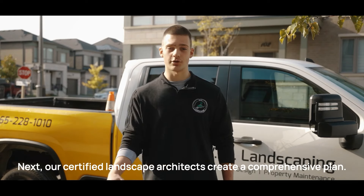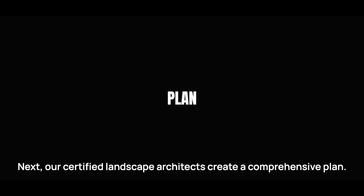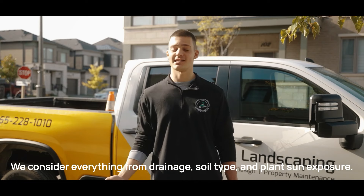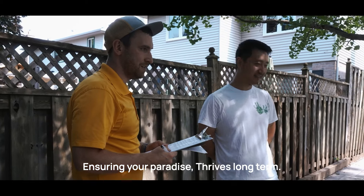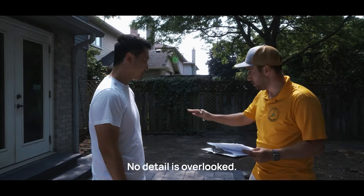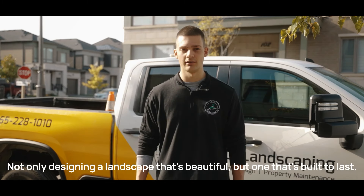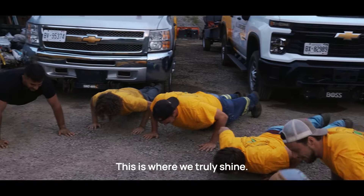Next, our certified landscape architects create a comprehensive plan. We consider everything from drainage, soil type, and plant sun exposure, ensuring your paradise thrives long term. No detail is overlooked — not only designing a landscape that's beautiful, but one that's built to last. This is where we truly shine.